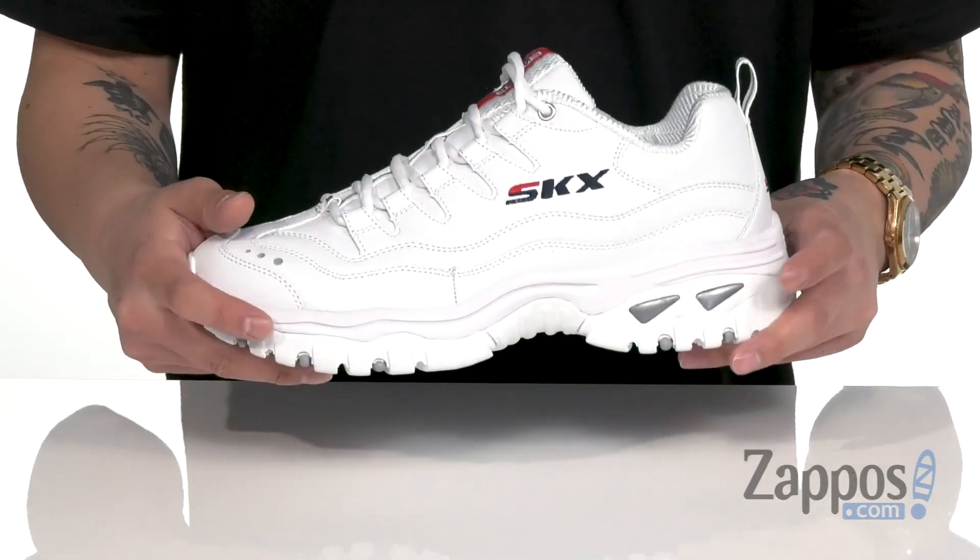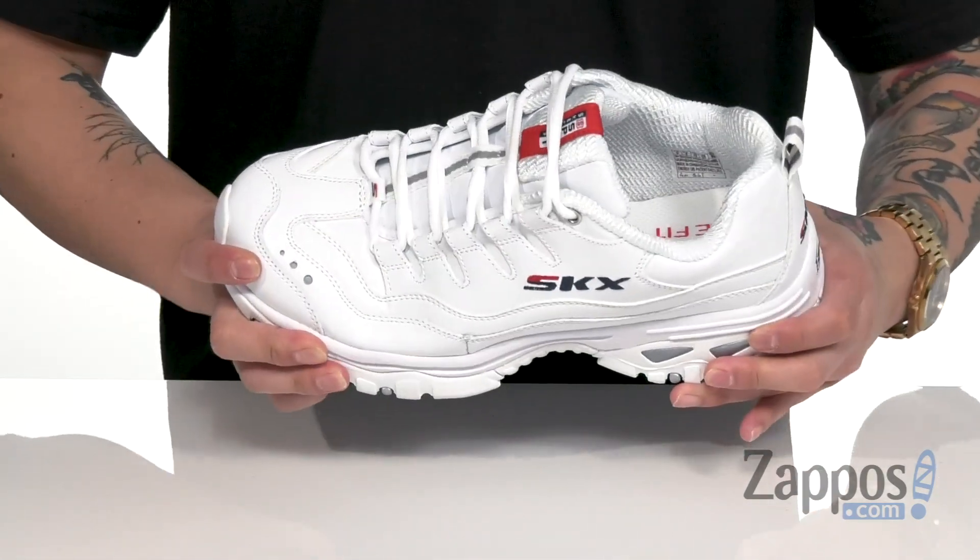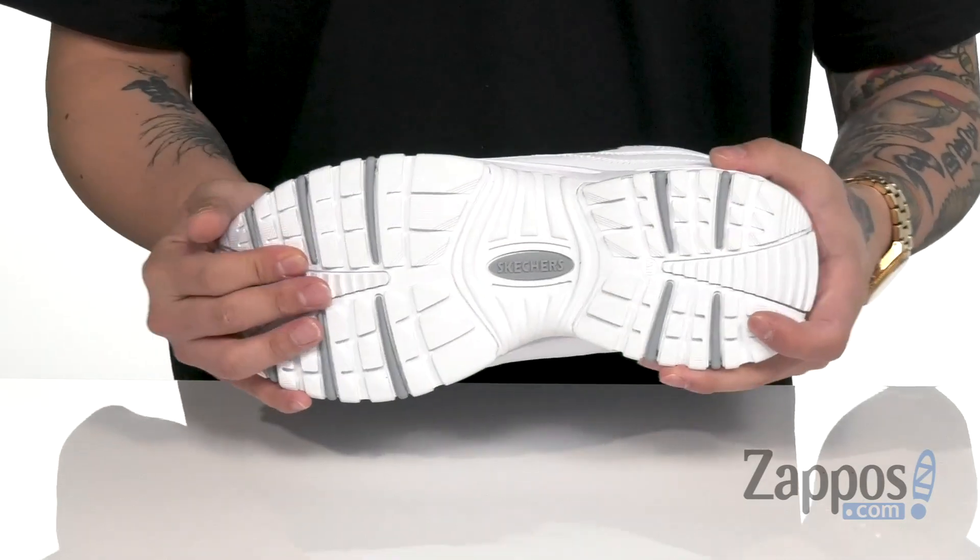It works great with the shock-absorbing midsole. It's a nice thick design that has a sturdy build, and sits on top of a durable rubber outsole.